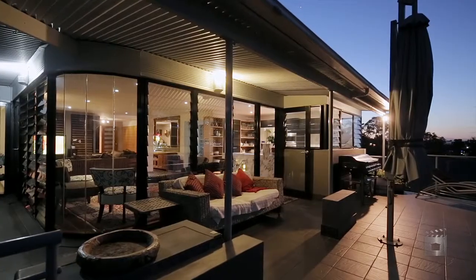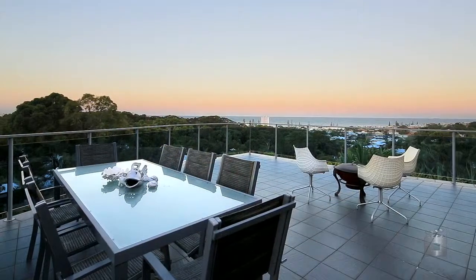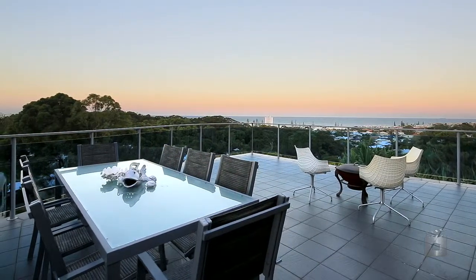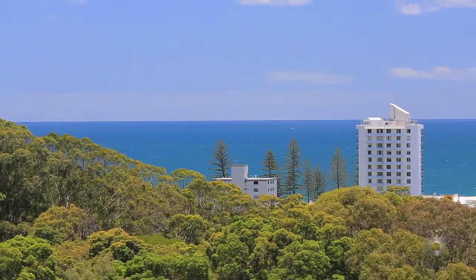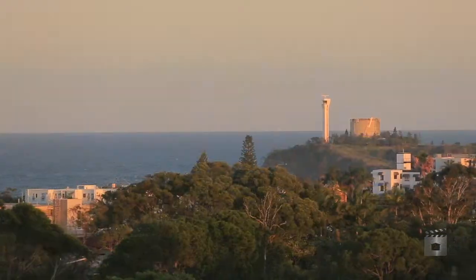The instant you step outside onto the large entertaining sky deck, you are treated to a vista that will amaze you. The view stretches north to Coulomb, across Alex Forest, and east to the headland.